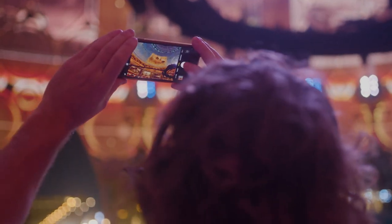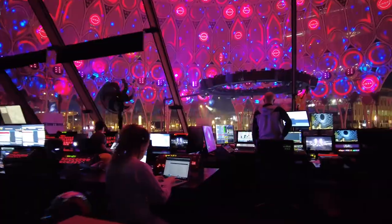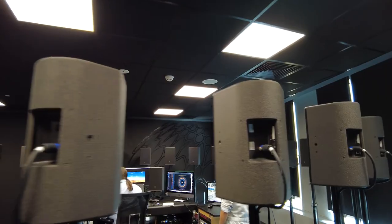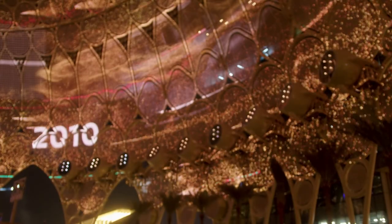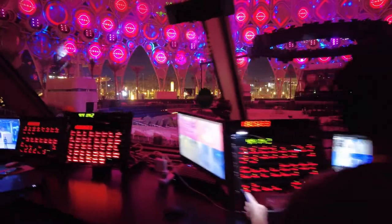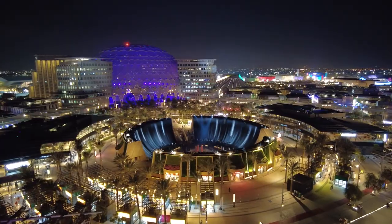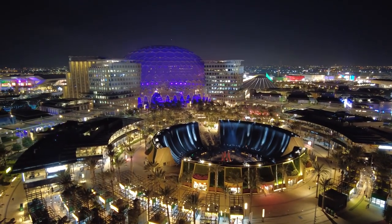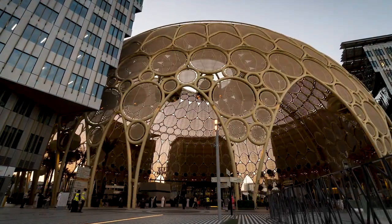We'll be projecting on the largest dome projection surface in the world — 130 meters in diameter, using 27 speakers which give us an immersive 360-degree sound. There are 252 projectors, and the canvas we're working with is 14,000 pixels wide. What makes this the most unique is the sheer scale of it. This project is not easy to compare with other projects — it's a very special place at Expo 2020.